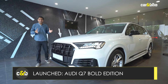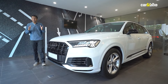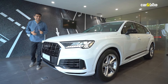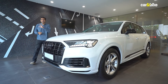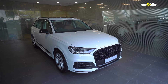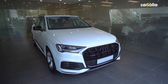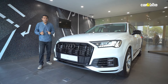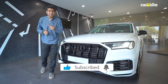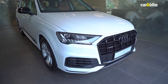Barely a few weeks after launching the Bold Editions of the Q3 and the Q3 Sportback, German luxury car company Audi has launched a Bold Edition of the big Q7 luxury SUV. This one is based on the top Technology trim of the car, but there are some significant changes in this Bold Edition and a price difference as well. In this video we're telling you all about those changes, what is the price difference compared to the Technology trim, and is it worth spending that extra money.